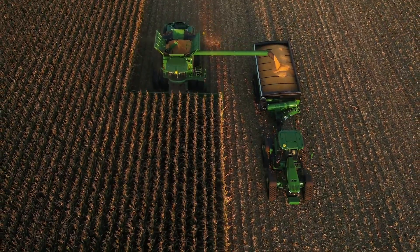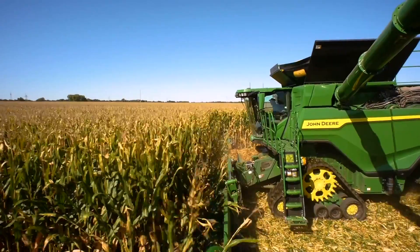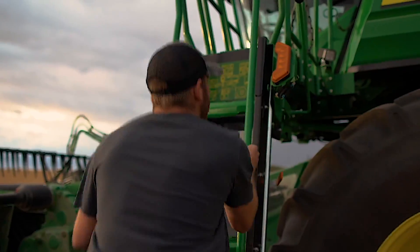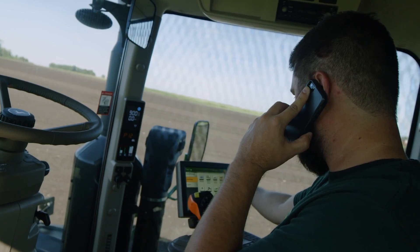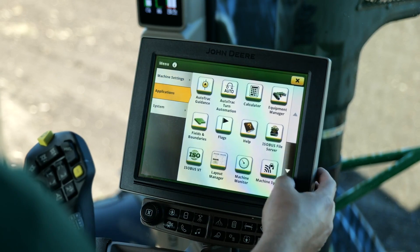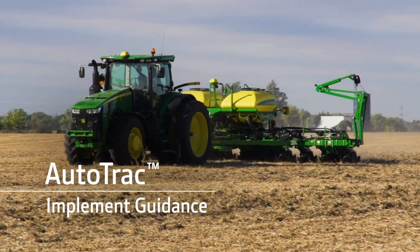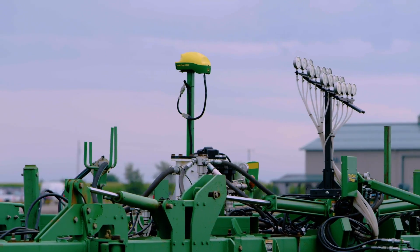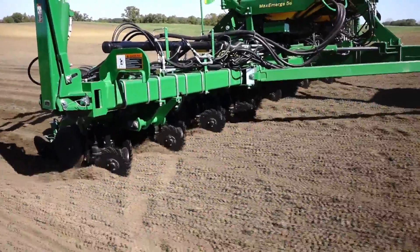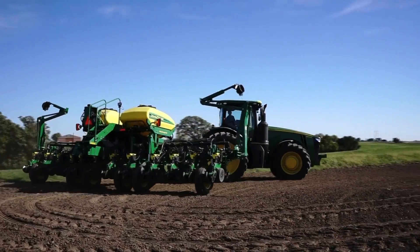Keep in mind, any machine using AutoPath — tractor, sprayer, or combine — needs the Automation 4.0 bundle. As you step up to AutoPath, don't overlook the benefits of other applications included in the bundle, such as AutoTrack implement guidance. Used with your implement-mounted receiver at planting, it maintains consistent, accurate row spacing across the entire field, even on gently sloping terrain and around curves.